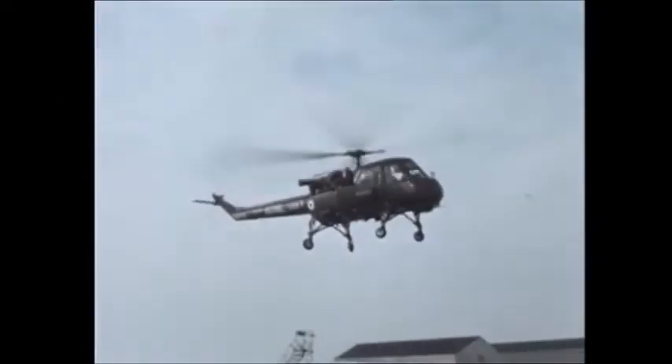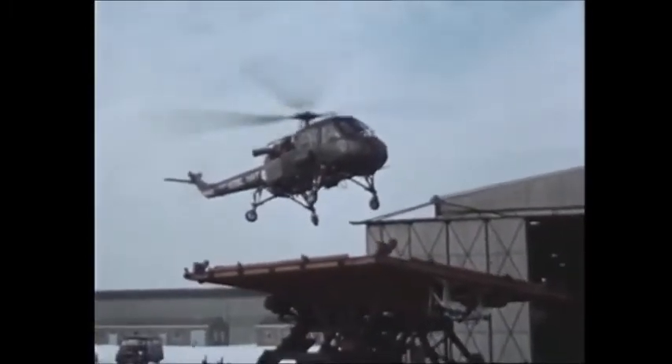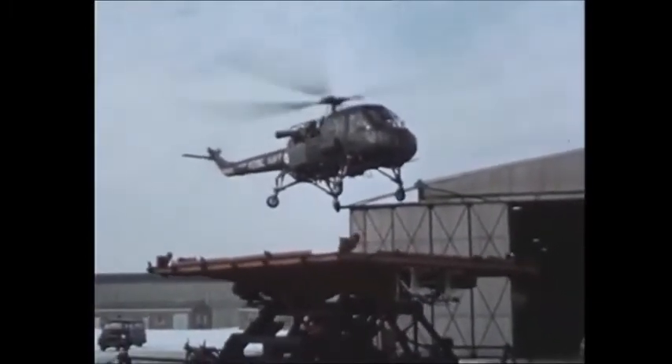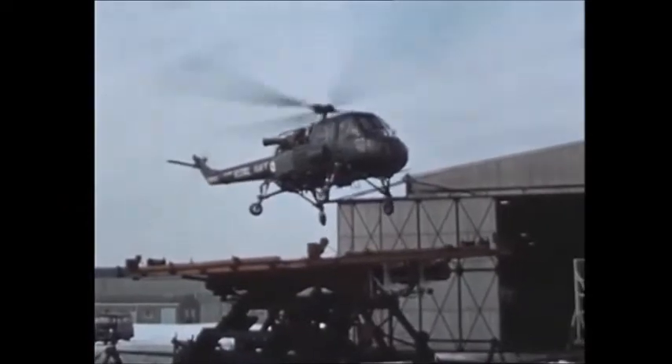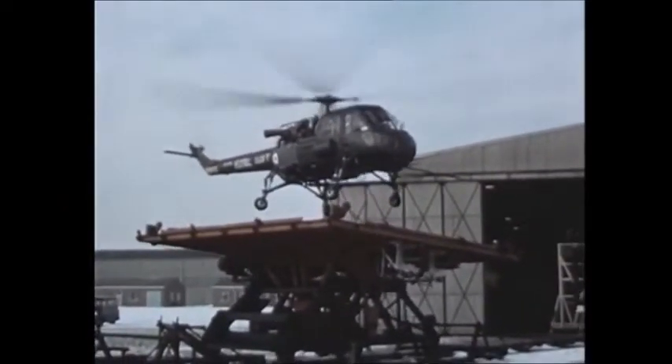This deck was able to simulate roll conditions experienced at sea and to prove that the aircraft would operate satisfactorily in the conditions asked for in the specification, and to withstand a maximum rate of descent onto a deck of seven and a half feet per second.